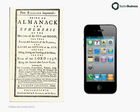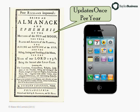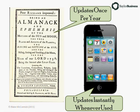The key difference between the two platforms is that almanacs updated only one time per year when the next year's almanac was printed. Smartphones, however, update any time they are used, and the World Wide Web is constantly updating as well. That's a key difference, but let's look at some of the similarities.